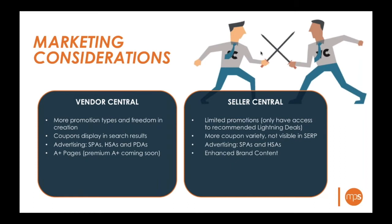For enhanced content, Vendor Central offers A+ pages, now a completely free tool for all vendors to leverage across their whole catalog. Premium A+ content — including video and more dynamic content — has been hinted as coming down the line. On the Seller Central side, there is Enhanced Brand Content, which is almost the exact same as an A+ page. The modules differ slightly but it appears in the same place and drives conversion rates. It's also free.